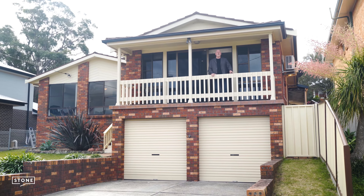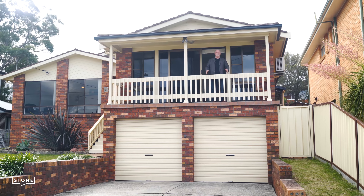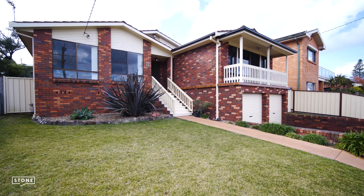Hi, it's Michael from Stone Real Estate Illawarra. I just want to welcome you to 32 Moore Savigny Kanahooka. This beautiful family home has a lot to offer. How about we go inside and have a look?